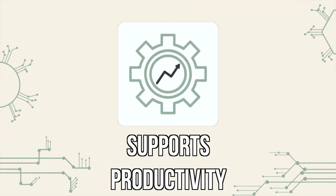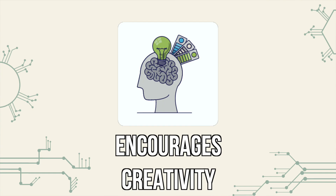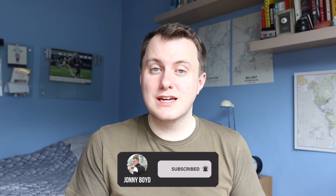Secondly, the second brain system supports productivity as it allows you to manage your information more effectively. By organising your information using the PARA system, you can save time and stress when you need to find information that you know you captured earlier. Thirdly, the second brain system encourages creativity by allowing you to create links and see connections between different notes that you have captured. This can help you generate new ideas and insights into problems that you have previously been unable to solve, and this is where the tagging function built into most apps can really benefit you.